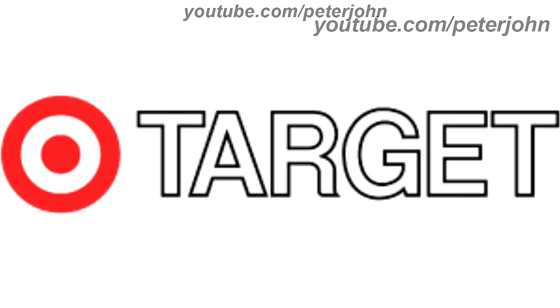1972 to 1973, there is a red ring and inside it there is a red circle representing a target, and on the right of the ring there is the word Target in white text on a black outline.